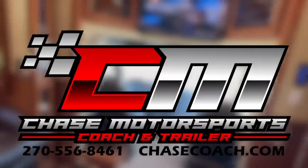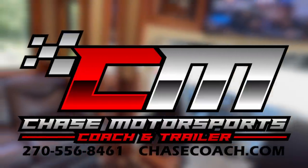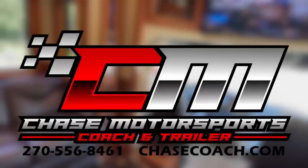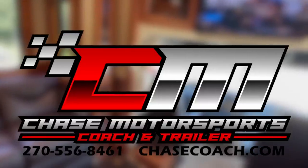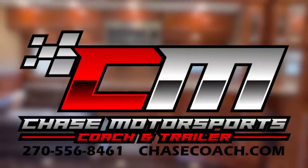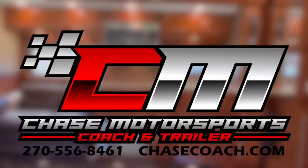Give us a call — Dylan Thompson, Chase Motorsports, coach and trailer sales in beautiful Paducah, Kentucky. Look forward to hearing from you. Trades accepted, financing available, and we deliver nationwide. We have some great financing options and we deliver nationwide. I would love to earn your business — give me a shout.